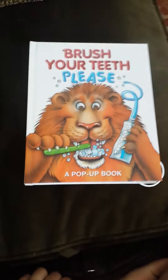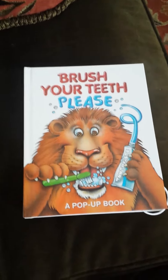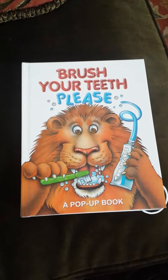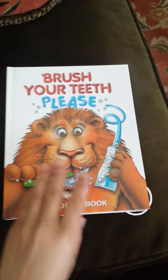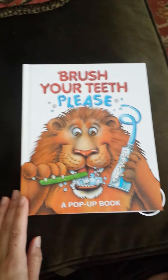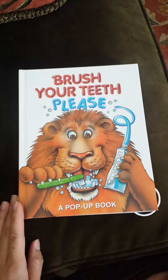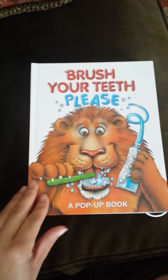Hey guys, I bought this book for my 10-month-old — he loves pop-ups — and I got this off of Amazon. It's an extremely, extremely cute book. I kind of looked at the reviews and stuff and just thought I'd go ahead and order it, but I absolutely love it. I enjoy it as well.